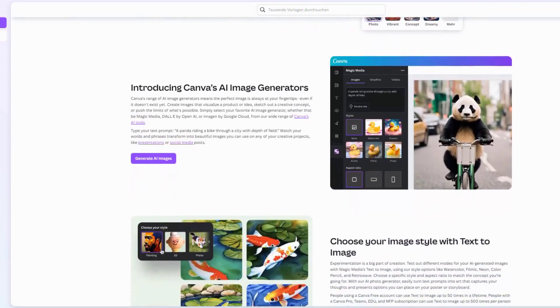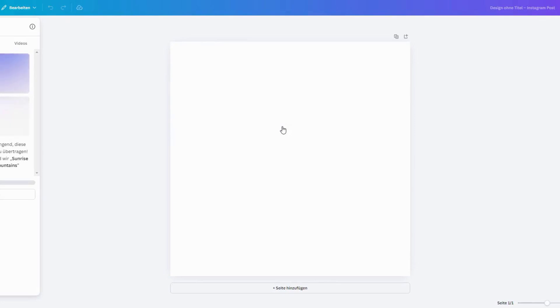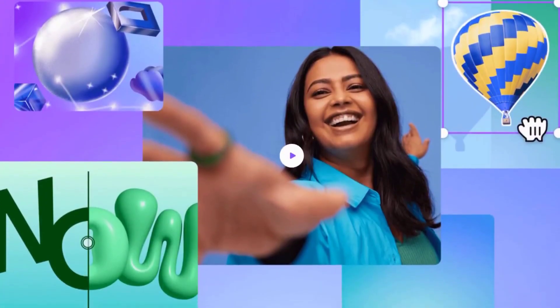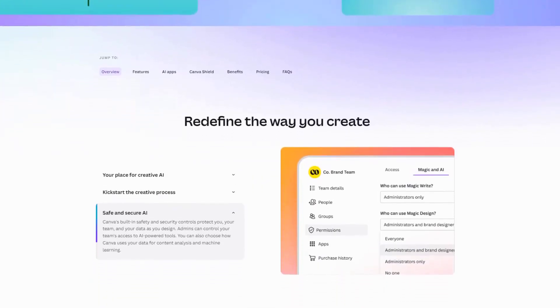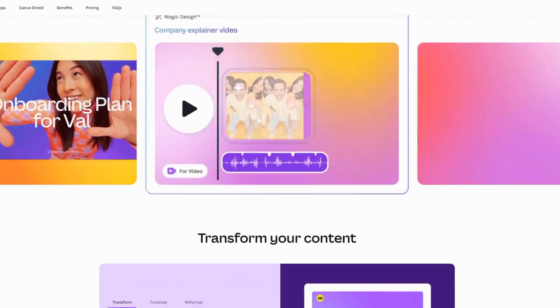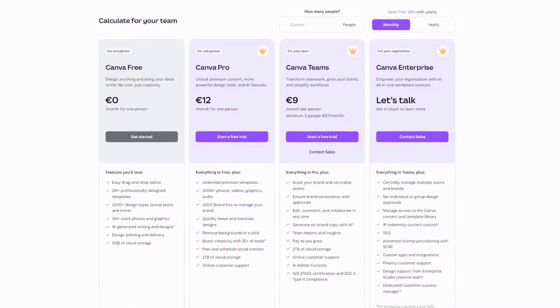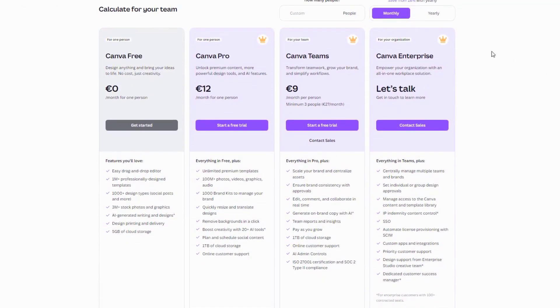Canva has evolved from simple social graphics into a comprehensive design ecosystem that rivals professional tools while maintaining its signature accessibility. This transformation demonstrates Canva's remarkable journey and growing influence across the creative landscape. The introduction of Magic Studio represents Canva's ambitious embrace of artificial intelligence, permeating every aspect of the platform. Simultaneously, Canva's video capabilities have expanded dramatically, now offering sophisticated editing tools specifically optimized for YouTube content creation. The platform's commitment to accessibility is reflected in its pricing structure, with a generous free tier for casual users. Educational institutions benefit particularly from Canva's specialized offerings, ensuring its continued relevance as today's students become tomorrow's professional designers and content creators.